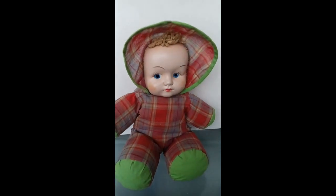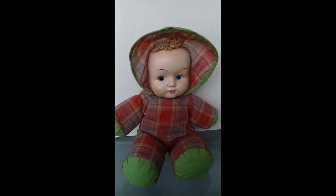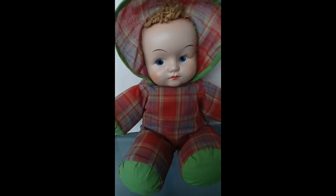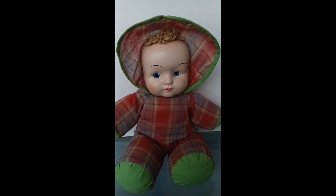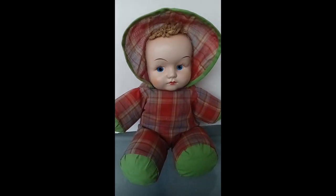One of these days I want to get my doll room set up so I can have all these dolls out. I hope you like her — leave a comment if you've ever seen one of these dolls or maybe you have one. Y'all have a great day, bye!